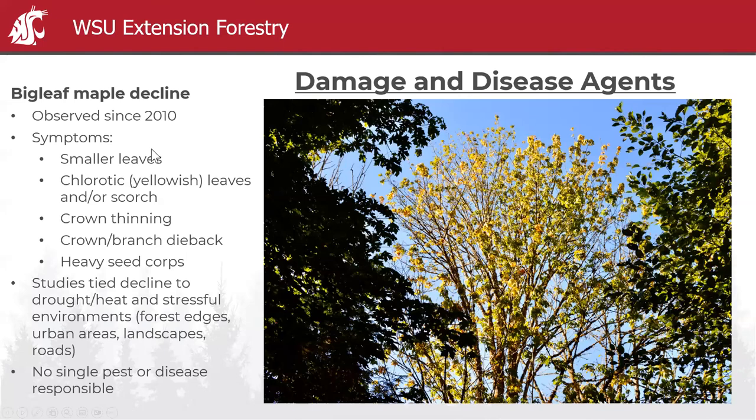This has been observed since 2010, maybe earlier. Symptoms include smaller leaves — not getting to that 8–12 inch size — chlorotic yellowing, scorching, crown thinning, and branch dieback. It's been tied primarily to drought and heat, and to stressful environments like forest edges, urban areas, and roadsides. There's not a single pest or disease responsible; it just makes trees susceptible to root rot, sooty bark, or perhaps a leaf hopper that was identified at one point.